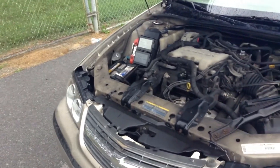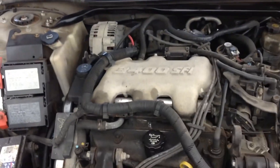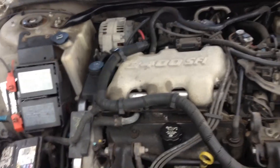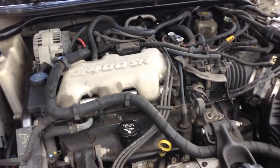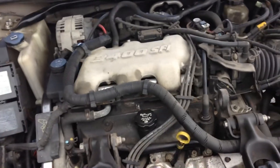Let's check out the engine. Here's under the hood — you got your 3.4 liter Chevy V6, fuel injected. It's a really nice engine overall, it's really smooth. I've had one of these in one of my cars before and it doesn't really cause too many problems. It's a pretty good engine overall.